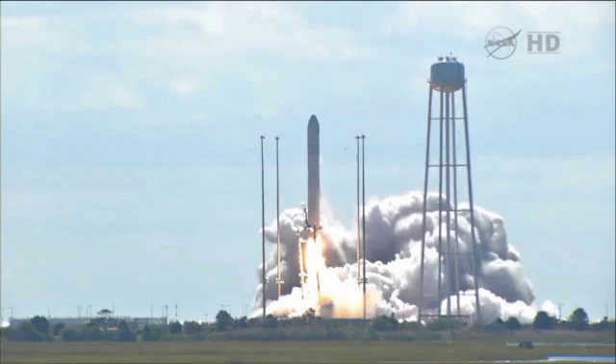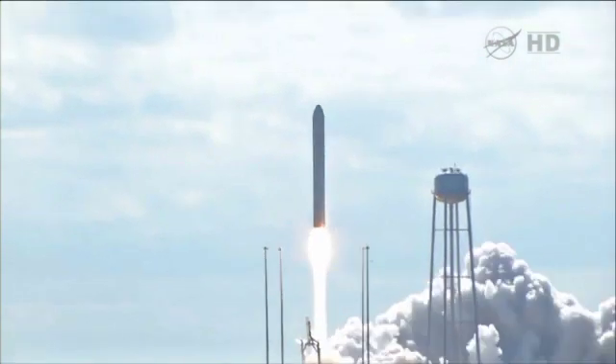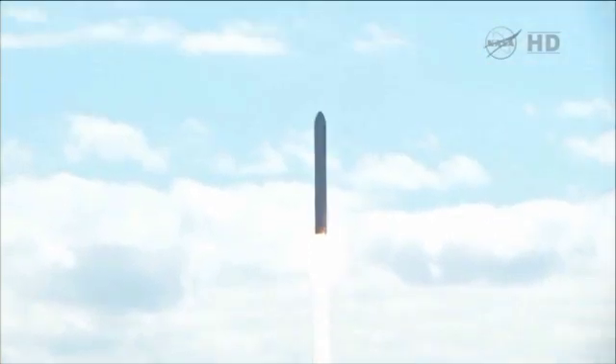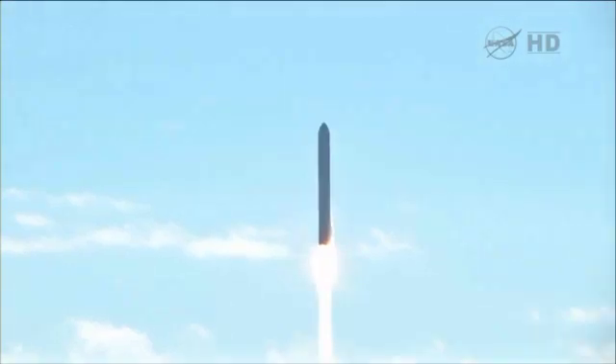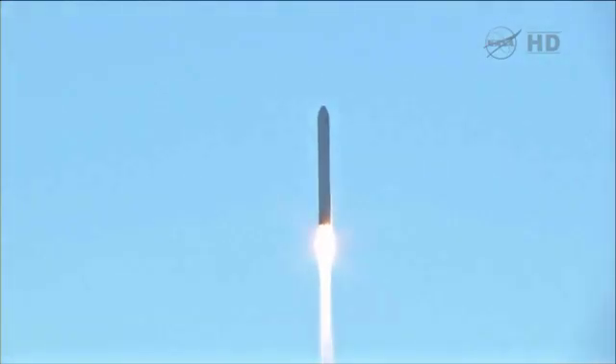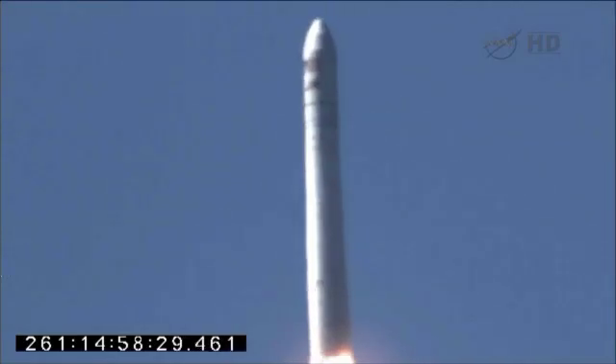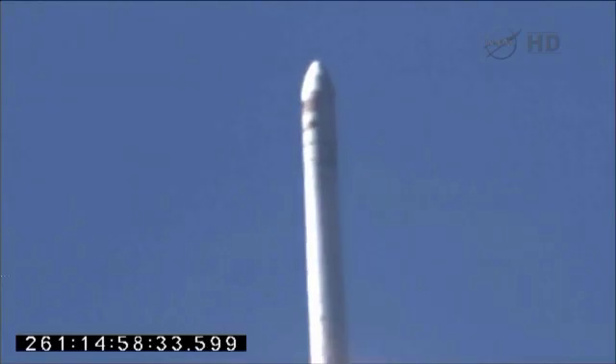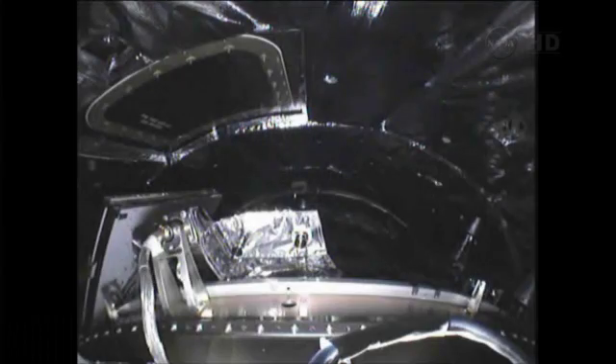And we have liftoff of Antares, beginning the journey of the G. David Lowe Cygnus cargo vehicle to the International Space Station. It is nominal. PVC steering is nominal. Tower is nominal. All systems are behaving well at this point as Antares leaves the pad. Attitude is nominal.